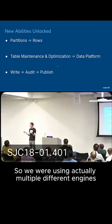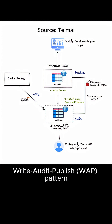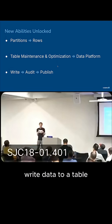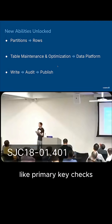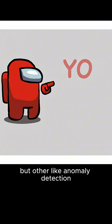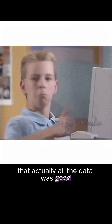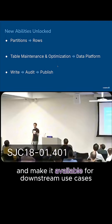We were using multiple different engines to do a long-running transaction, and that's how I think about the write-audit-publish pattern. We first launched this pattern where we write data to a table and we want to do our data quality checks — simple things like primary key checks or foreign key reference checks, but also anomaly detection and things of that nature. And then once we were satisfied that all the data was good, only then would we publish it and make it available for downstream use cases.